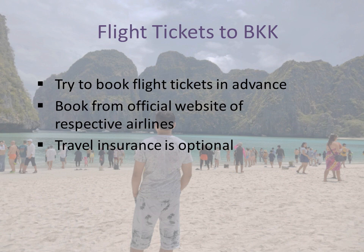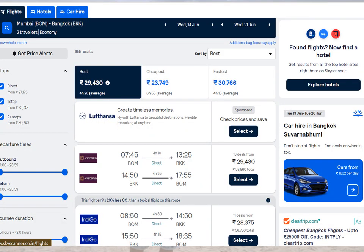From my nearest international airport, Mumbai, I use the website Skyscanner. I have set the source as Mumbai airport, destination as Bangkok Suvarnabhumi airport, selected the dates, class as economy, and the number of travelers. These are the options showing timings and rates — IndiGo flights, Vistara, and so on. I check my budget and timing to decide which one suits me.